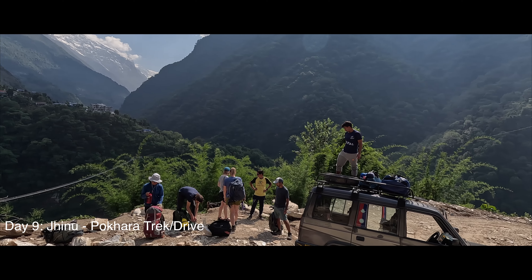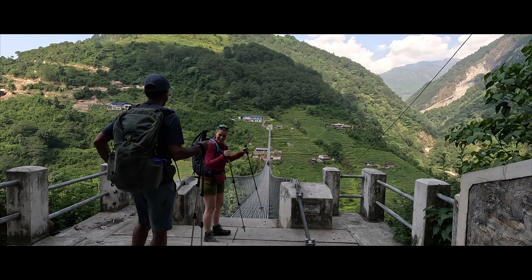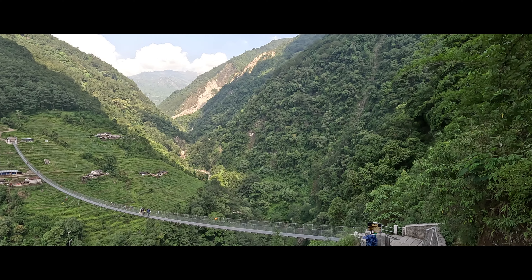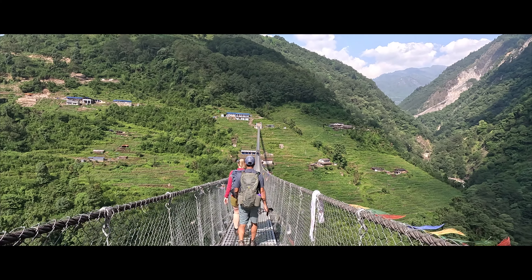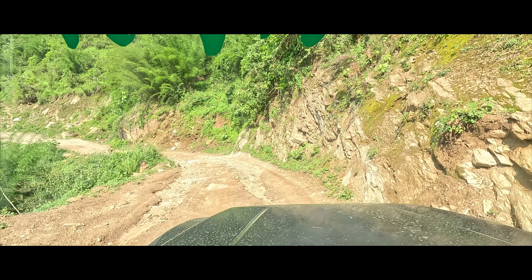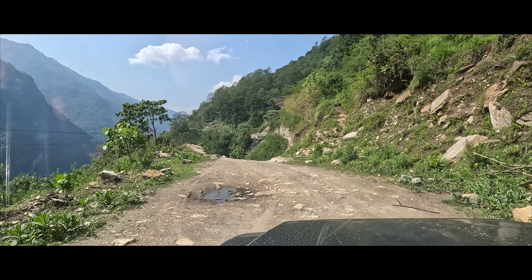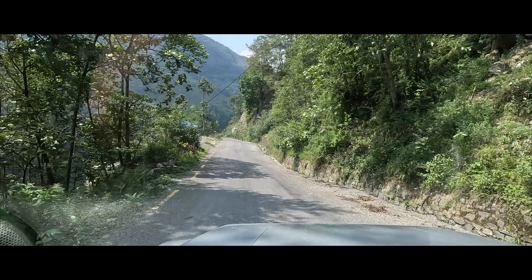Day 9 was the final bit of our trek. We only hiked for about an hour. However, this included a super long suspension bridge — definitely a highlight. We took our time enjoying the view from the swaying, beautiful, exciting bridge. I loved it! On the other side of the bridge, we hopped into a jeep to head back to Pokhara. I can't explain the joy of feeling AC in our hotel room and taking a long, hot shower. We were lucky enough to arrive around lunchtime, which meant we could enjoy beautiful Pokhara all day and evening. And boy, did we enjoy it! I'm still processing what this trek meant to me — I knew it would be amazing, but it was so much more.